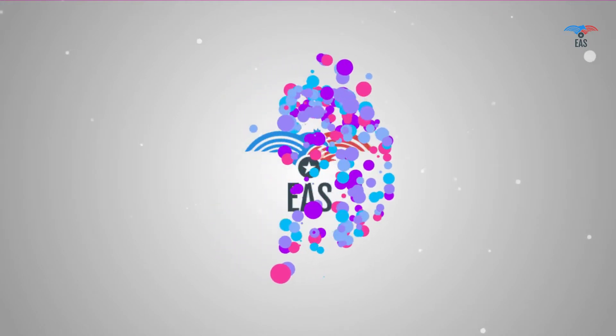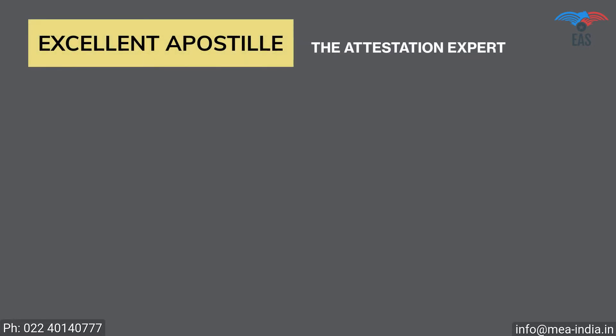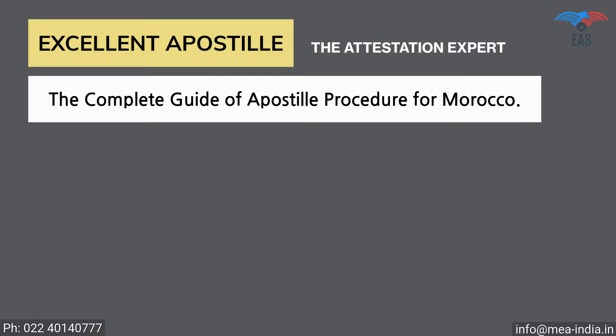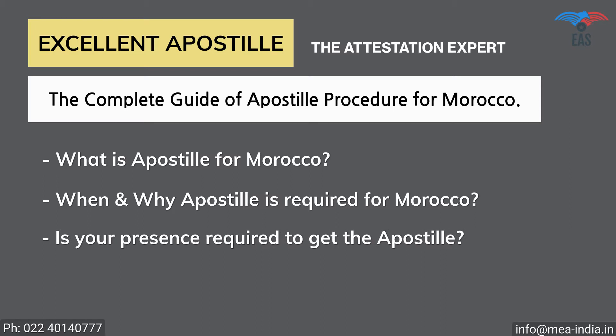Only professional help can save you from all these complications, but worry no more — Excellent Apostille Services is here to help. They provide you with a complete guide on the apostille procedure for Morocco, covering what apostille is, when and why it is required.